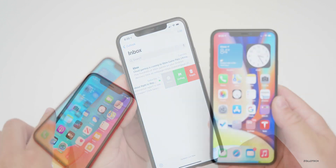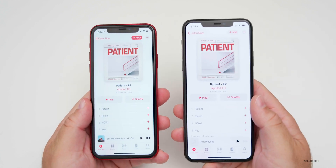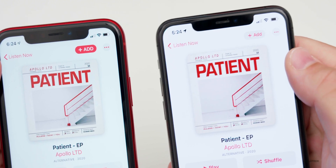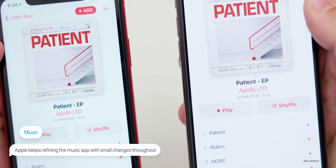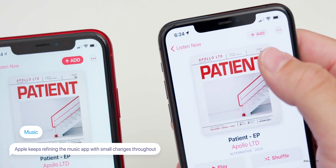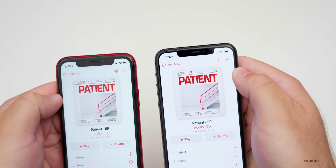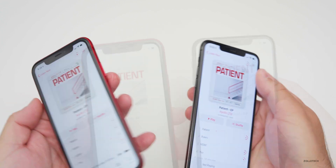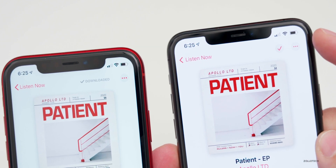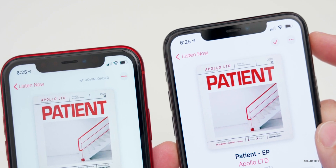Within the Music app they've made a few changes. Comparing beta 3 on the left and beta 4 on the right, the Add button has been updated — it now has a gray background with reddish text, a plus sign, and the word 'Add.' Once you add and download a song, you'll see a checkmark appears instead of the word 'Downloaded' next to a checkmark, which cleans it up a bit. Apple could change this again at any time.